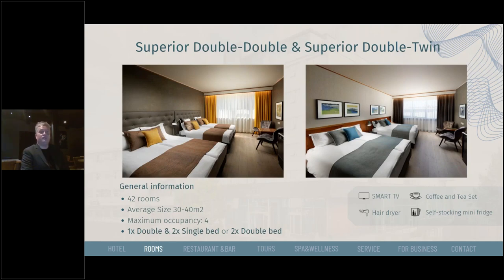We also have the very popular superior rooms, available as a double-double or a double twin. We have 42 of those rooms with an average size of 30 to 40 square meters and a maximum occupancy of four. You can choose from one double bed or two single beds versus two double beds. These come with the same amenities as the other rooms, and by far they are our most popular rooms because they are very large in comparison with other hotel rooms — extremely spacious.